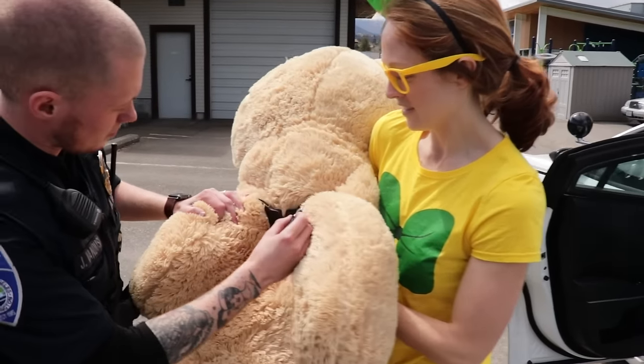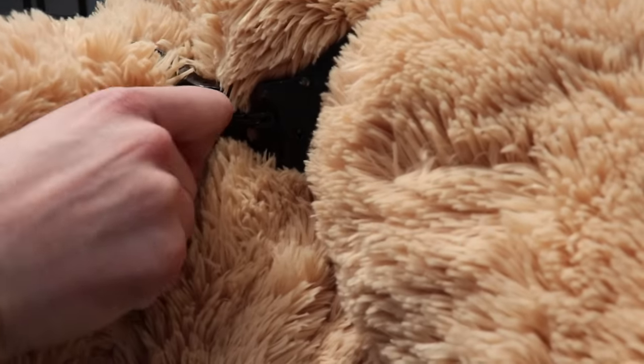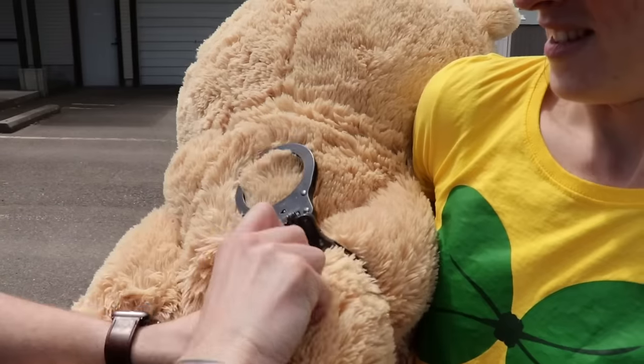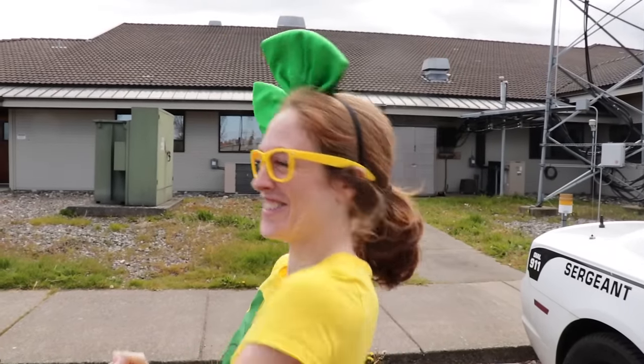All right. Wow, check out that special key. Wow, that was a lot of fun learning about this police car. Do you guys want to go meet a canine officer? Oh, that would be awesome. Wow, we get to meet a real canine officer dog. That's pretty cool.